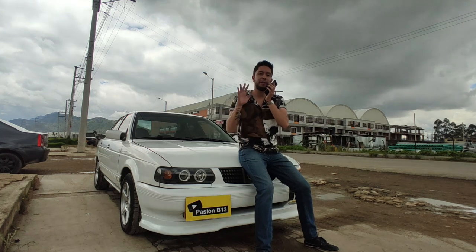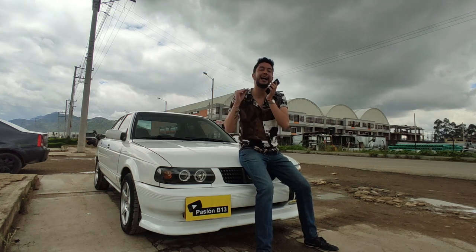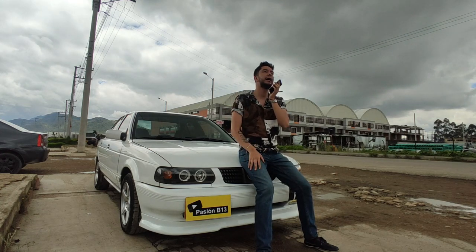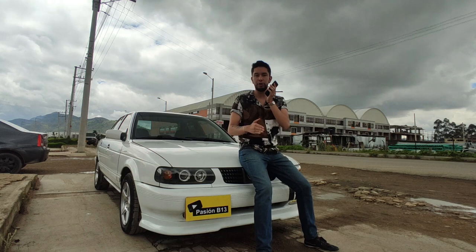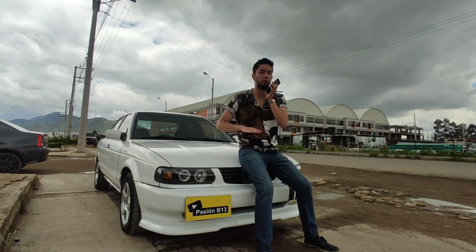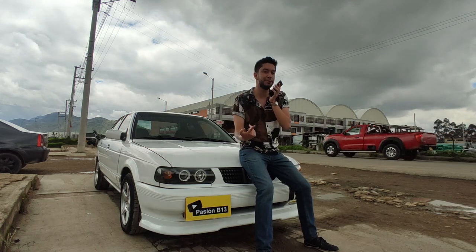So, to give you a reference: a Mazda 3 Skyactiv does it in 14.1 seconds 0-100, and a Nissan Tiida 1.8 in 14.8 seconds 0-100. This car just did 13.5 stock. Now let's see with 15 caballones more how much it gains.